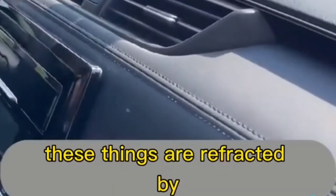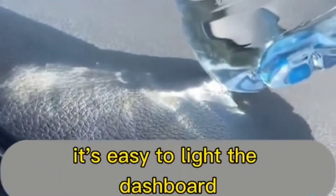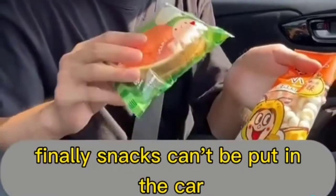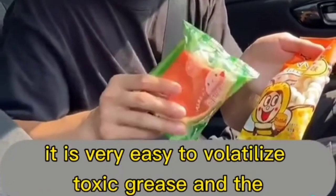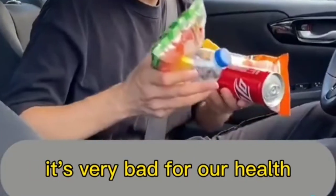Never leave glasses or mineral water bottles in the car — sunlight refracted through them forms a focus point that can easily ignite the dashboard. Snacks should also not be left in the car because the packaging at high temperatures can volatilize toxic grease, and the contents will deteriorate — very bad for health.